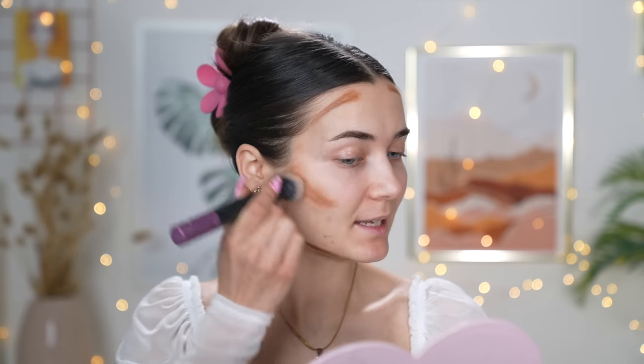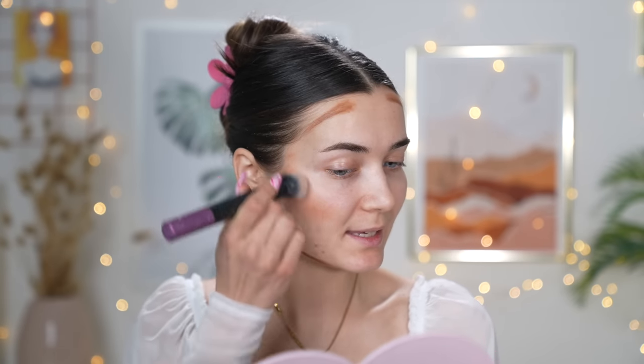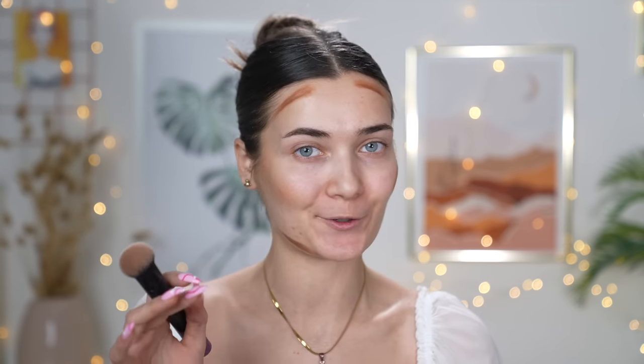Before she does anything, she goes in with a cream contour and applies it wherever you want to contour naturally. I'm using the Maybelline Age Rewind in a darker shade — I usually use this to contour with. I'm applying a little bit just underneath my cheekbones, temples, forehead, and a little on my jawline, then blending it out so it's nice and smooth and melted into the skin. Doing this first essentially lays down a base of contour underneath everything.